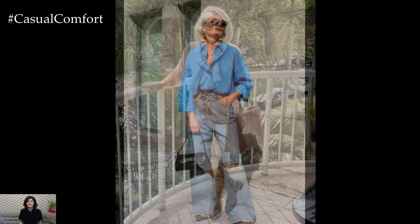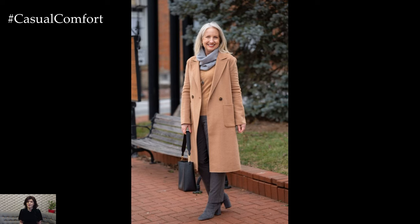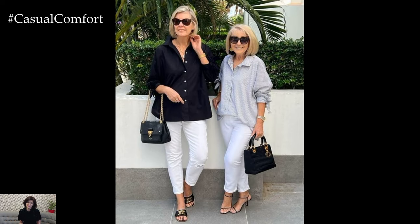One stylish option for spring is a tailored blazer paired with cropped trousers or straight-leg jeans. Opt for lightweight fabrics in soft pastel hues or classic neutrals for a fresh and polished look. Layering with a lightweight blouse or camisole adds a feminine touch, while accessorizing with statement jewelry or a silk scarf adds interest and personality to the ensemble.